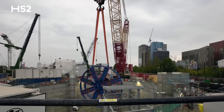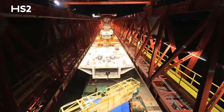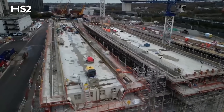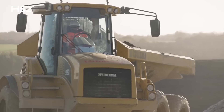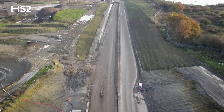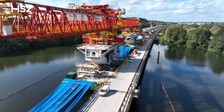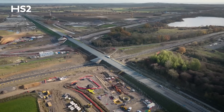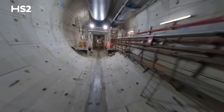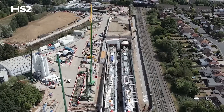HS2 is Britain's biggest build and unprecedented in scale. We're building more than 500 bridging structures over and under the route, more than 100 embankments and about 70 cuttings, the longest stretching for 2.5 miles. As we start 2024, work is already underway on over two-thirds of HS2's viaducts and over half of our bridges. Over 25 miles of tunnels have been created by our giant tunnel boring machines.